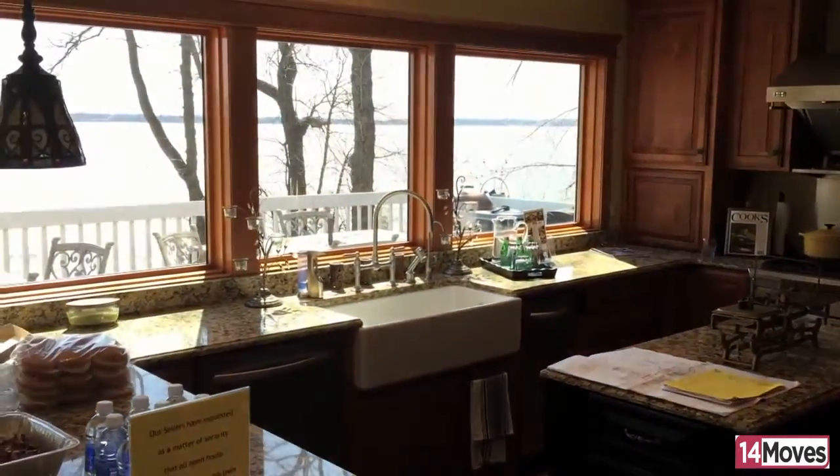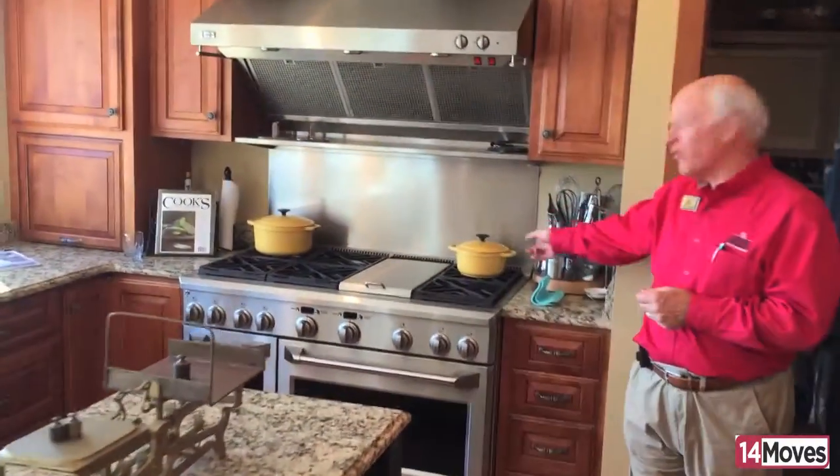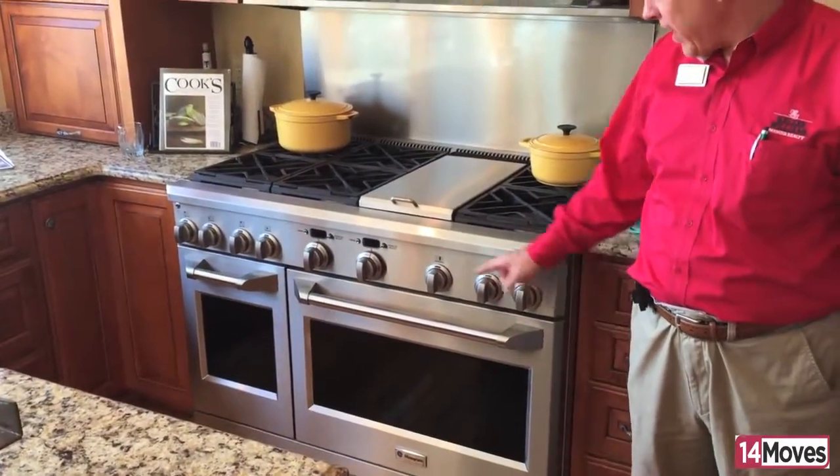This is the great gourmet kitchen for this lake home. Over here we have a one, two, three, six burner plus a griddle, GE Monogram gourmet stove and oven.